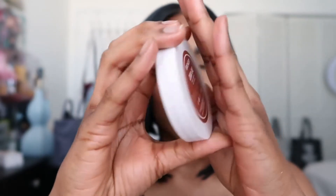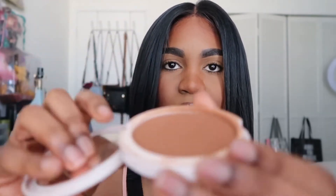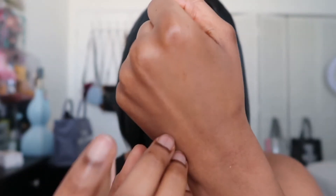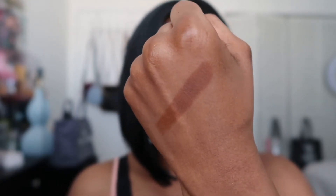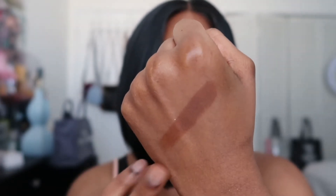Next I have the Colored Rain bronzer and mine is in the shade Cinnababe. This retails for $16, which is a really good price point, and I just love the packaging — you do get a mirror. I've used this so much, mine is really dirty. I'm surprised I haven't made a dent in this product because I'm pretty sure I've used it like a hundred times already. This is a really nice, creamy, high-quality formula and there are so many different shades to choose from.